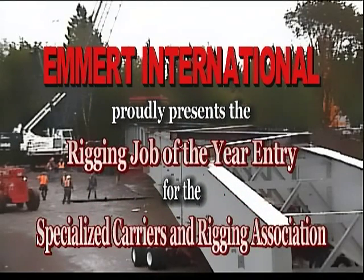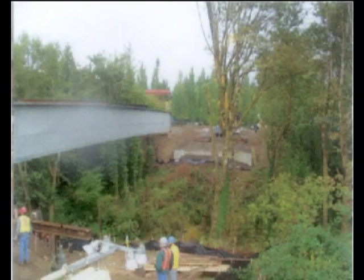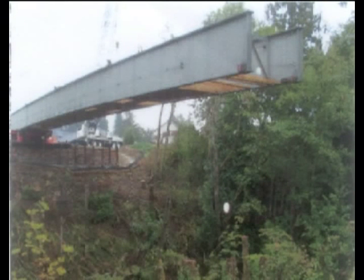Emmert International proudly presents the Rigging Job of the Year entry for the Specialized Carriers and Rigging Association. A new hospital was being built in the state of Washington. Ingress and egress to the southwest side of the hospital was restricted by a large wooded ravine. Therefore, the installation of a bridge was required. The proposed bridge would span over the canyon 216 feet, and the General Contractor needed a cost-effective method to construct and place it over the canyon.